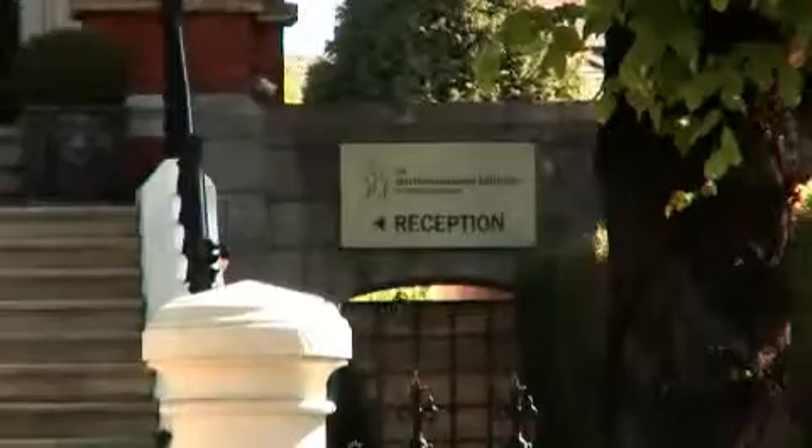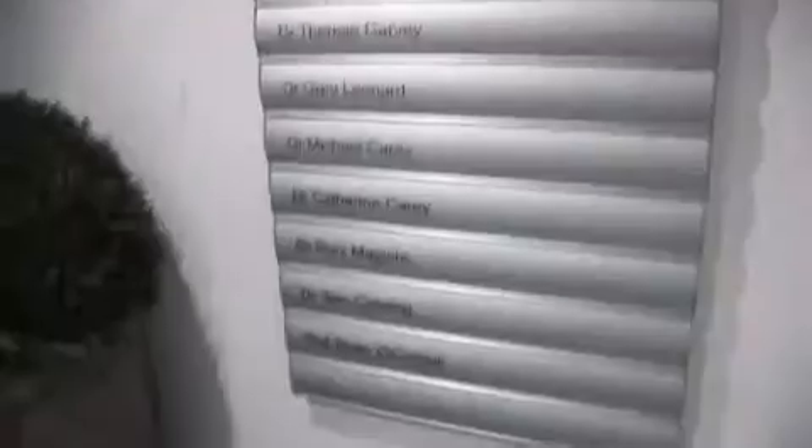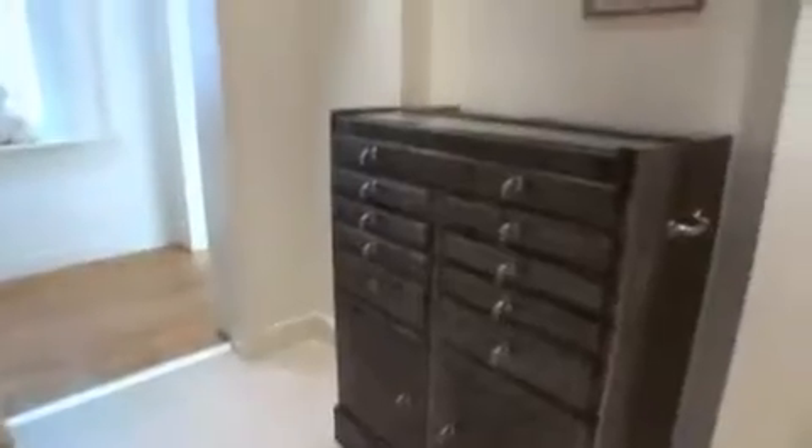The Northumberland Dental Clinic is at 58 Northumberland Road, Ballsbridge, Dublin. We now have a team of eight specialists and we all work very closely together to try and integrate a professional dental service.